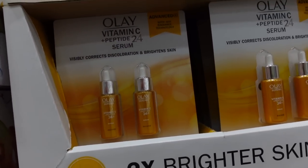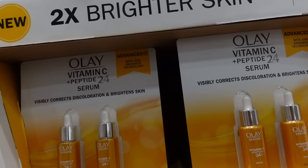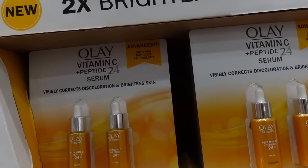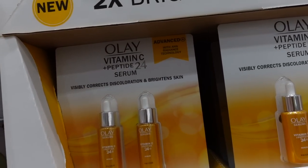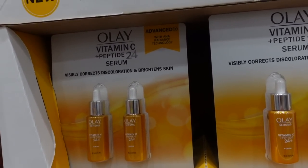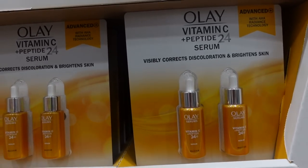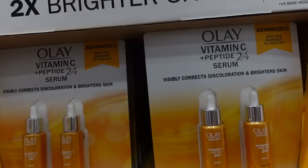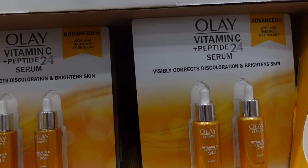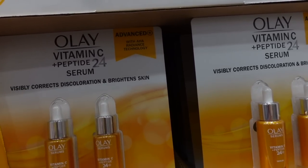Trehalose is also a humectant. The purpose of this product is to put it on in the morning, then apply sunscreen over it. The antioxidants may help along with your sunscreen in reducing oxidative stress upon exposure to UV, visible light, infrared radiation, and pollution — all of those things lead to the formation of free radicals in the skin that ultimately contribute to skin aging.